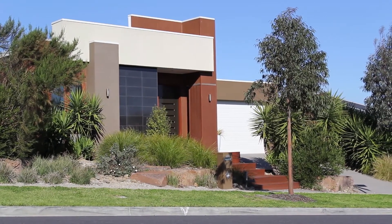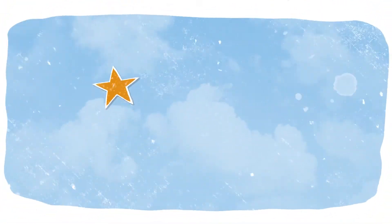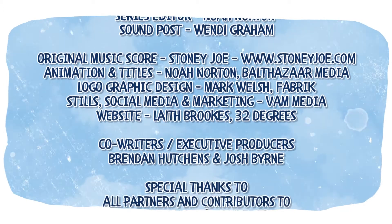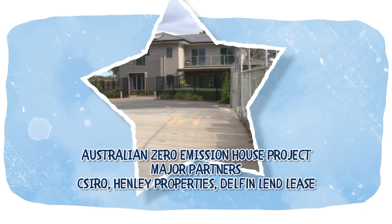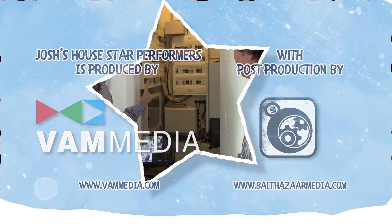I reckon that's a lovely home and clearly a very nice place to live, going by Michael's enthusiasm. There's nothing particularly difficult, expensive, or complicated about this high performance zero emissions house. But it does leave me asking — why aren't there more of them? I'll be following the performance of the zero emission house over the next 12 months as part of my research, and you can follow it too at joshshouse.com.au. In the next episode of Josh's House Star Performers, I'm off to Sydney to visit a home built purely for research on the side of a brick factory, putting the design, materials and construction methods to the ultimate test — and it's been wired up to collect data like I've never seen before.